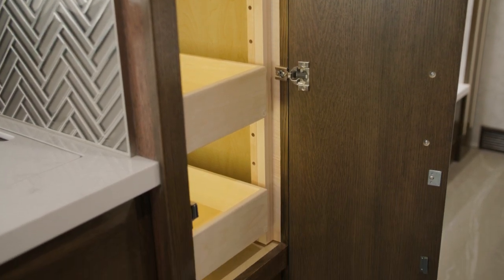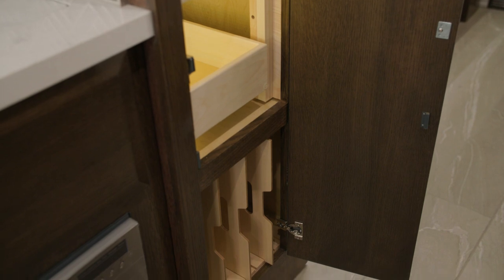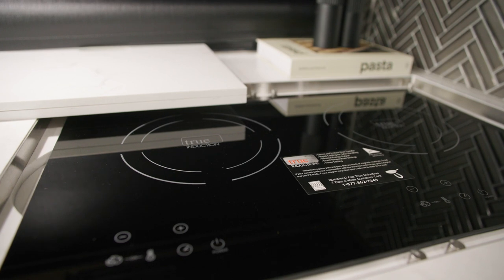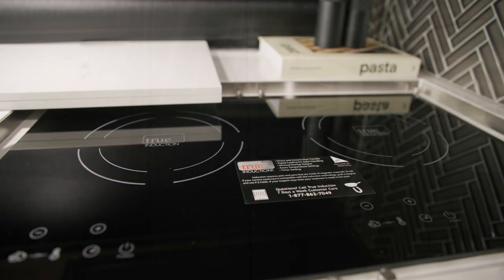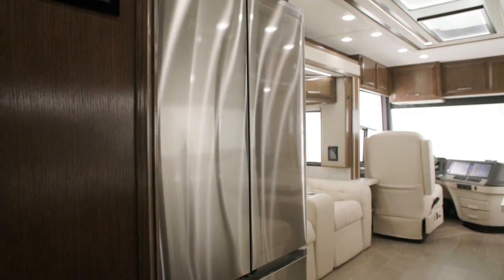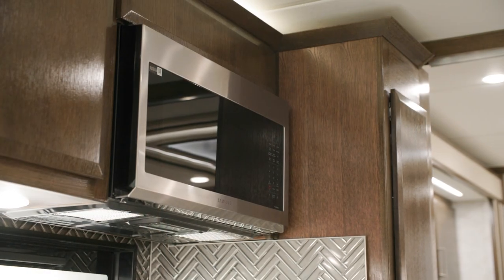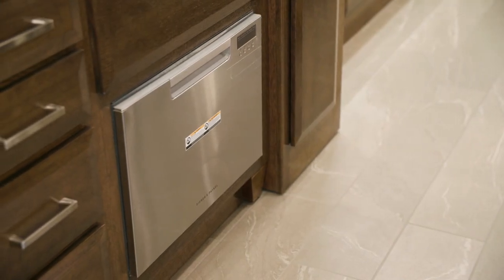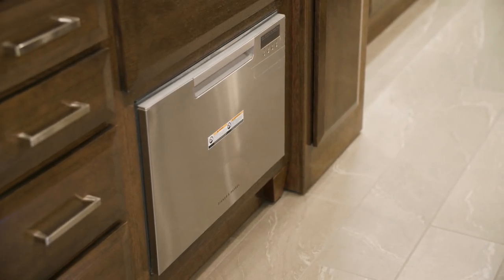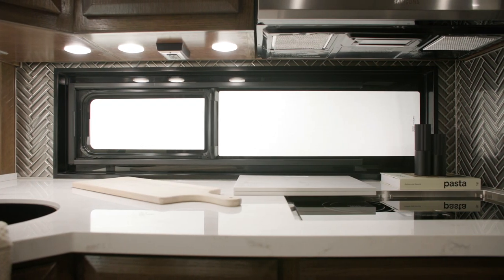Undermounted LED lights illuminate the pull-out pantry, which also features dedicated space for bakeware and trays, pull-out shelves, and push-to-release drawer slides. An all-electric portable induction cooktop is standard for each floor plan, with a seamless cover to provide additional counter space. A Samsung 3-door residential refrigerator comes standard, as well as a 30-inch Samsung convection microwave. Featured in this model is an optional dishwasher in a drawer for improved convenience on the road. A kitchen window comes standard for additional natural lighting.